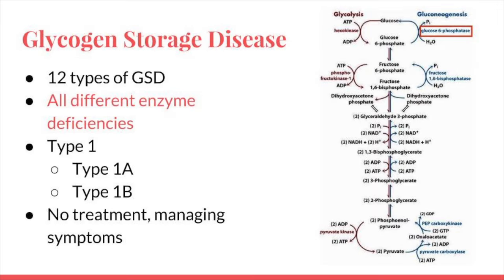Glycogen storage disease, or GSD, is an umbrella term for a cluster of diseases involving a dysfunction in one or more of the enzymes that regulate the metabolism of glycogen. There are 12 different types of GSD. Some affect the ability to store glycogen, and some cause the inability to break it down. They vary in treatment and mechanism, so we're just going to talk about the most common type, type 1.